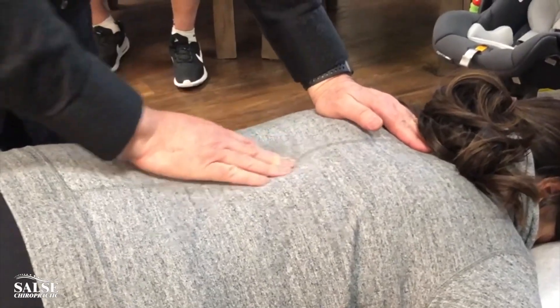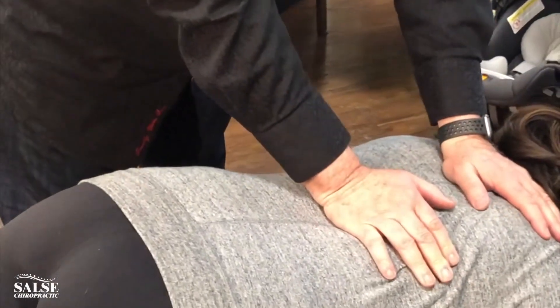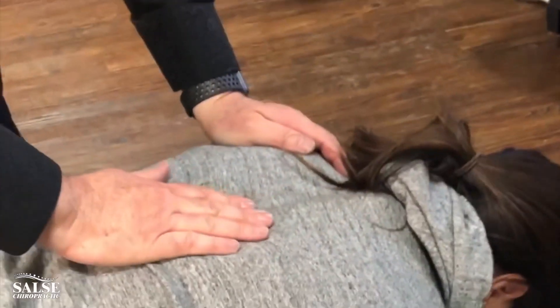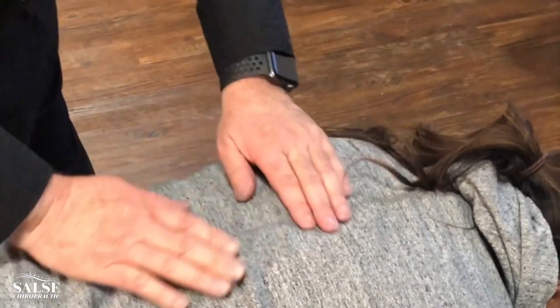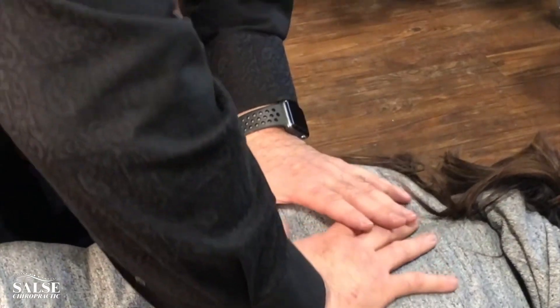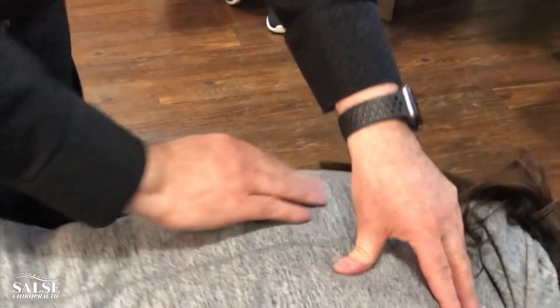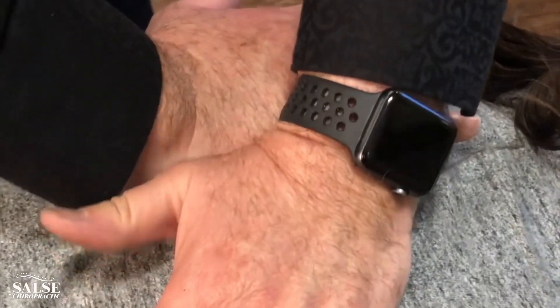This is what we call palpation. Chiropractors use palpation to tell us how the spine is moving — we're looking for restricted motions. Now this part of your spine is called the thoracic spine, and this will help take that tension right off your mid-back here. So I want you to take a deep breath and breathe out, and you're going to feel some pressure right here.